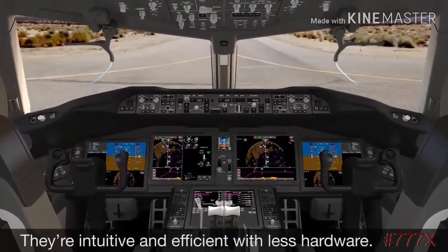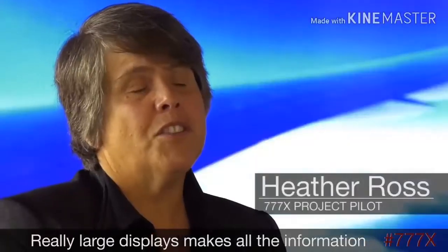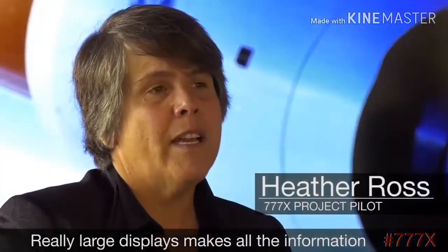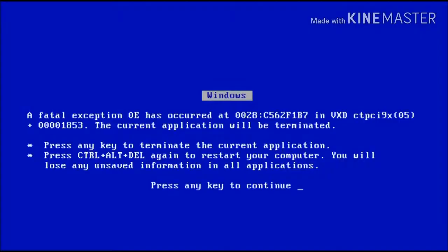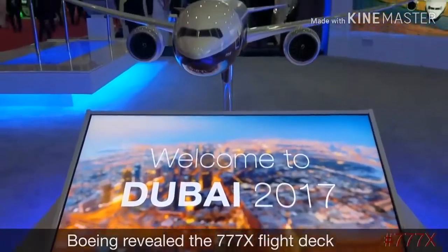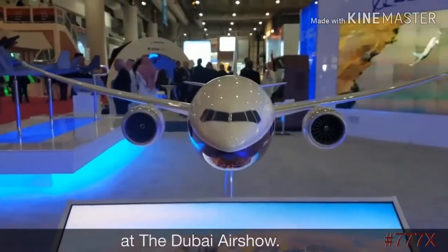They're intuitive and efficient with less hardware and really large displays. Boeing revealed the 777X flight deck at the Dubai Airshow.